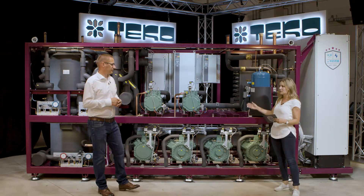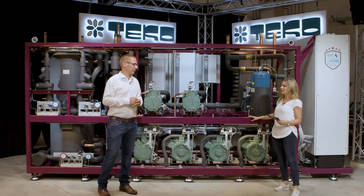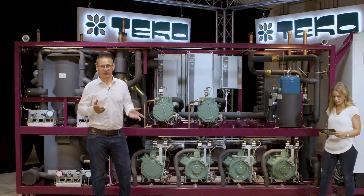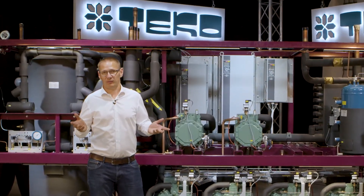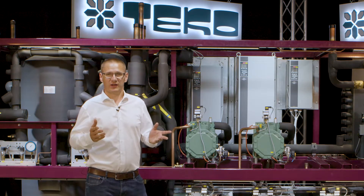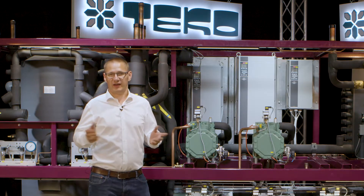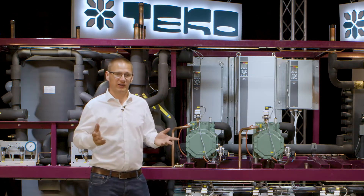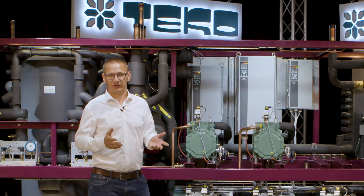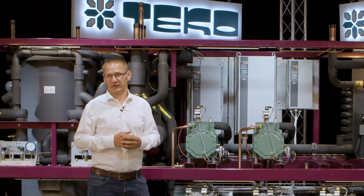When we talk about the G6 we talk about parallel compression. What does that mean? The parallel compressor is always found on bigger racks like this G6. So if we have a capacity of above 150 kilowatt we always have a parallel compressor. The parallel compressor takes the flash gas on a higher level and this will save you a lot of energy.